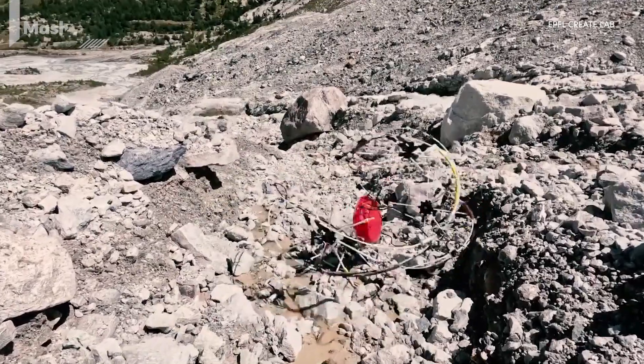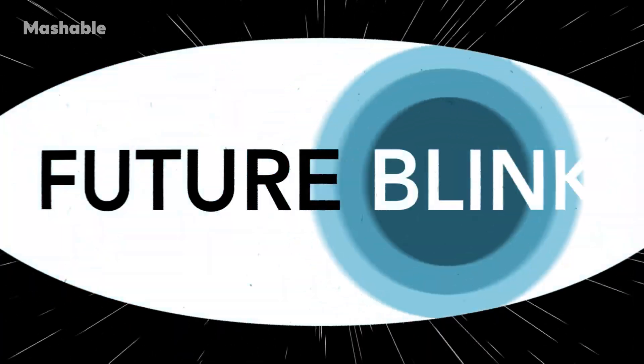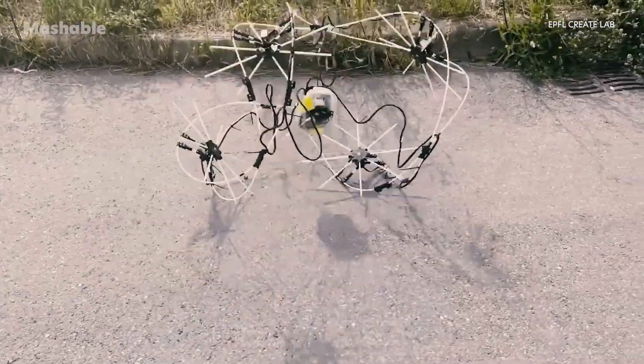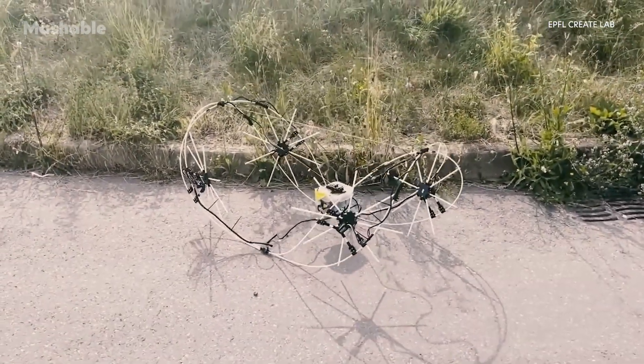This robot can drive, roll, and even paddle. Meet GOAT, the shape-shifting robot designed to move across almost any terrain by changing its form in real time.